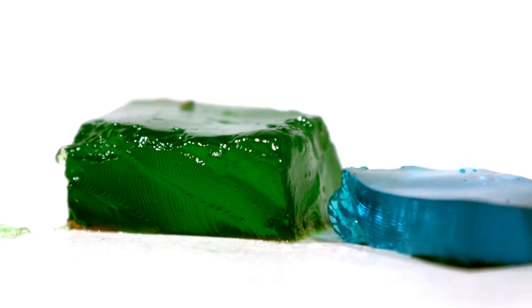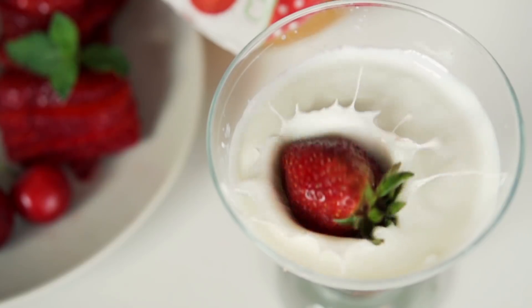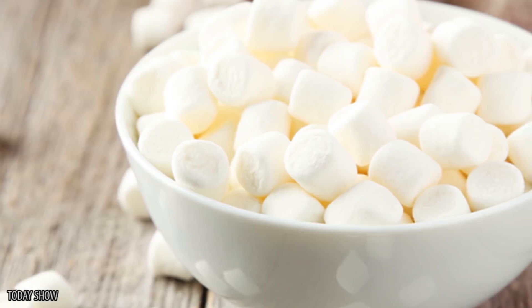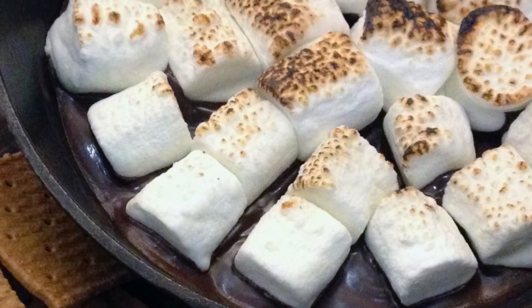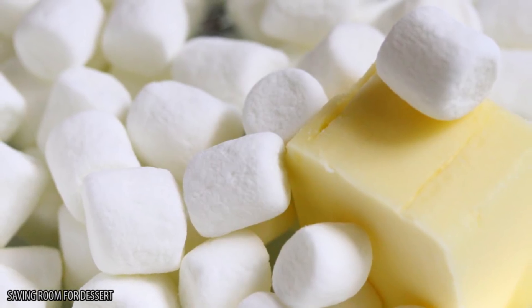Gelatin is also found in some other sweet foods that you might not have expected, like ice cream and yogurt. But in terms of percentages, there's definitely more pig remains in marshmallows than either of those. Maybe if you're a vegetarian or don't eat animals for other reasons, you should just stick to different types of candy.